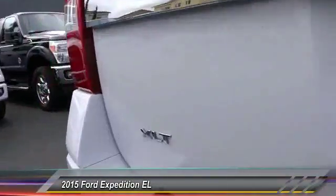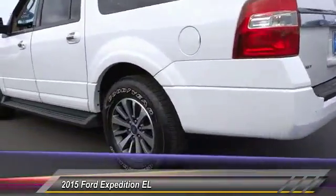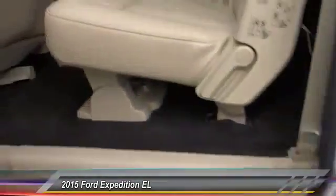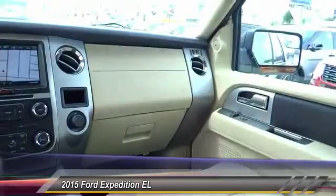Here are some of this vehicle's great options: backup camera, traction control, keyless entry, Bluetooth wireless data link for hands-free phone, air conditioning front, power steering, cruise control, automatic stability control, auto dimming rear view mirror, PTO, AM FM stereo radio.